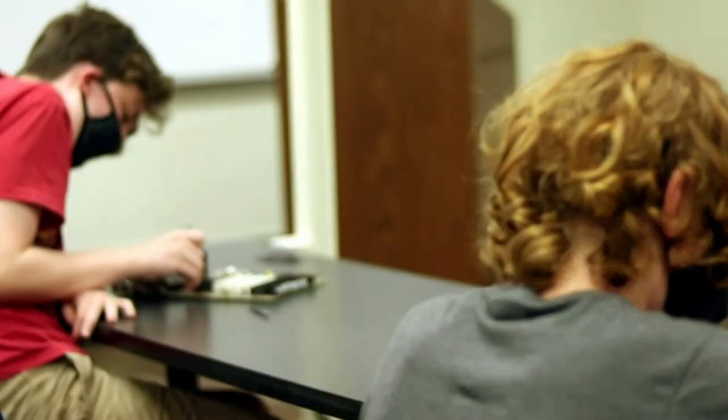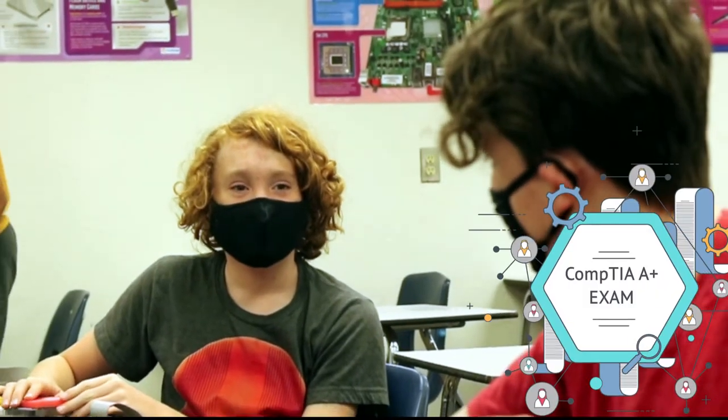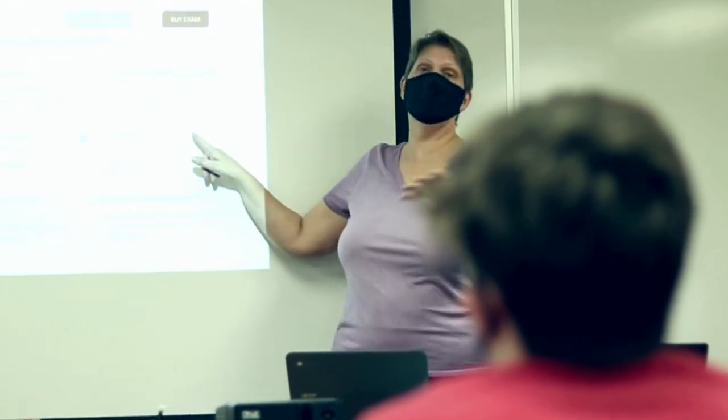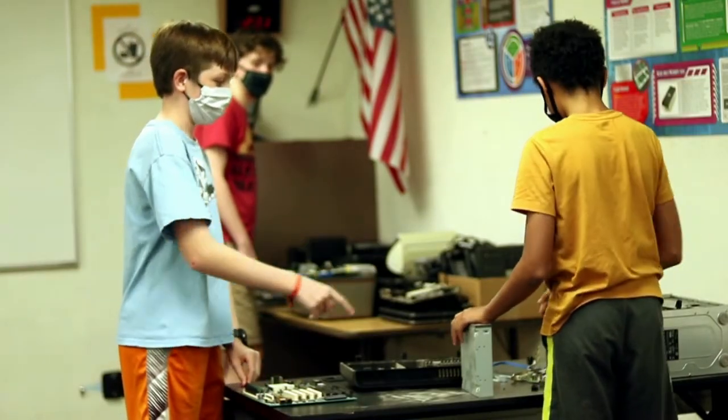One of the things that we do in our Computer Science Academy is I help prepare our students to take their first CompTIA A+ exam. This is a recognized exam that certifies a student has the skills that they need for, believe it or not, their future employment.